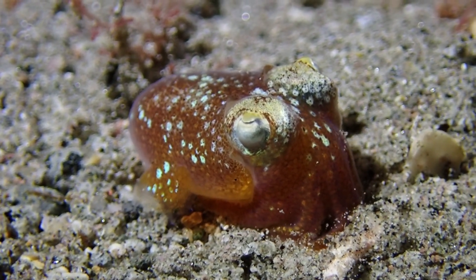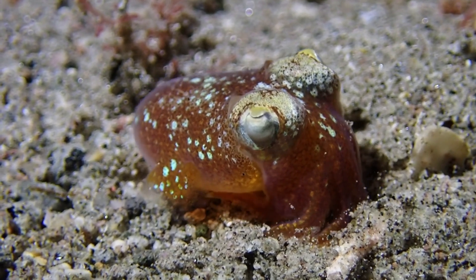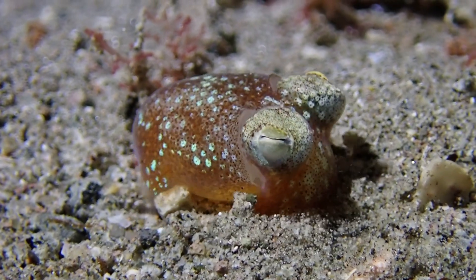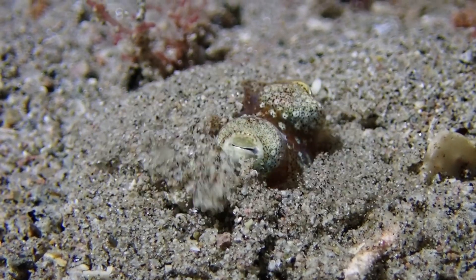It's nocturnal and it's tiny. Here you can see its reaction to my video light — it doesn't like the video light very much and it immediately hides under the sand. During the day you don't see these very much because what they do is hide under the sand.